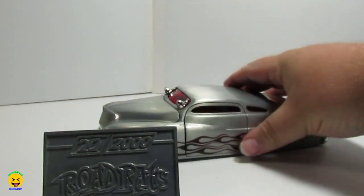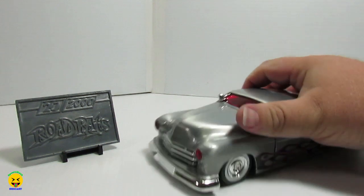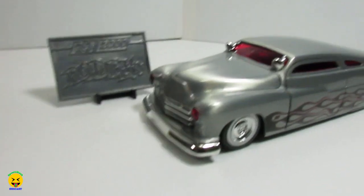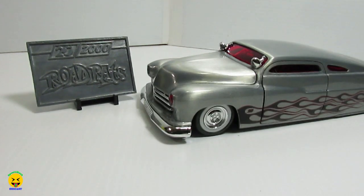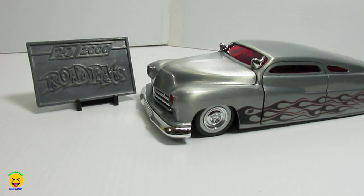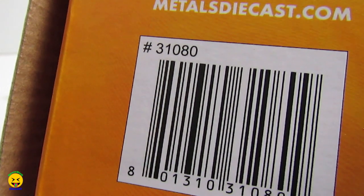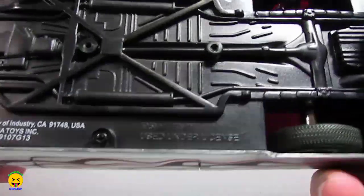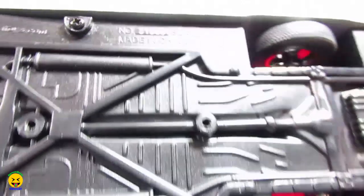All right, we are back. Let's get all situated real quick. We'll start with the item number. The item number on the box is 31080. That is the item number on the box. Let's see if it matches the vehicle — and this one does: 31080. So there is your item number, 31080. And this is the 1951 Mercury.